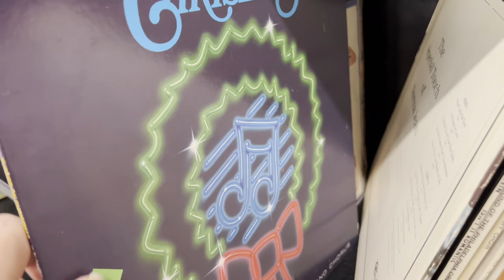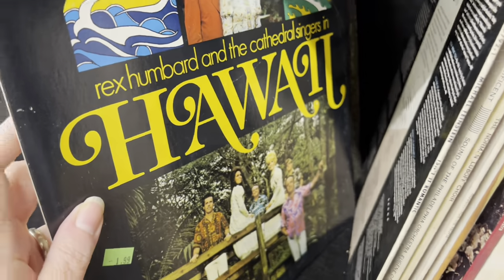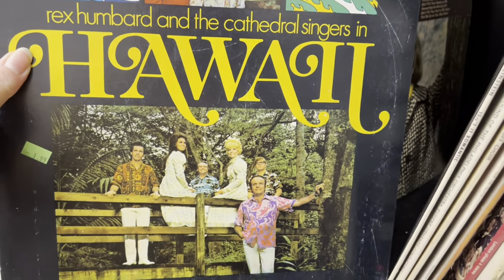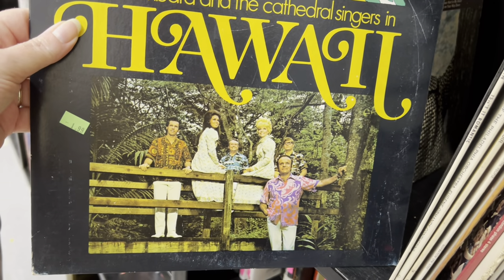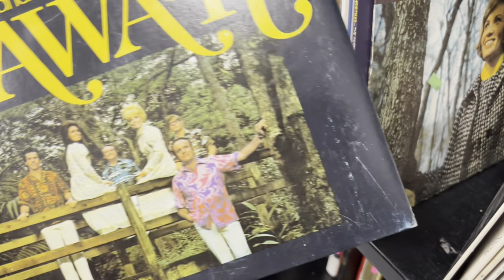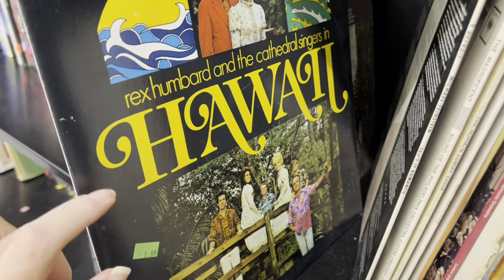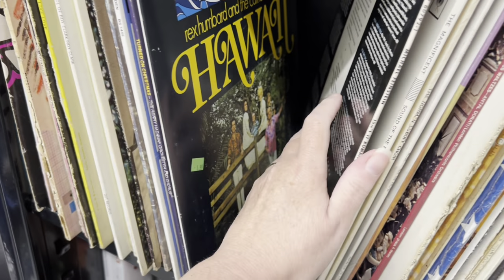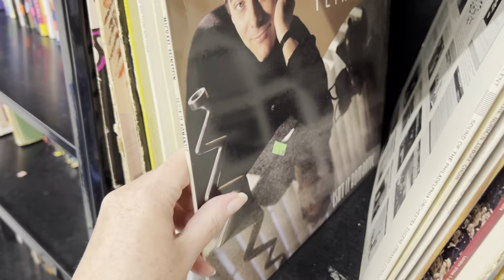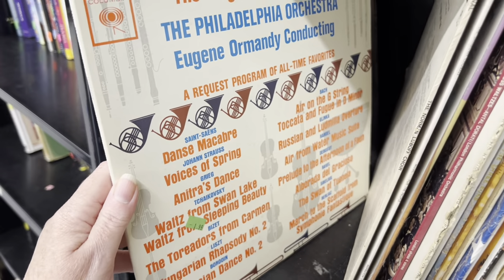Rex Humbert and the Cathedral singing Hawaii — oh my. Kawai. This one may be for you — $1.99. Do you have that one in your collection? I'll link his channel below. He is a magnificent collector of music.